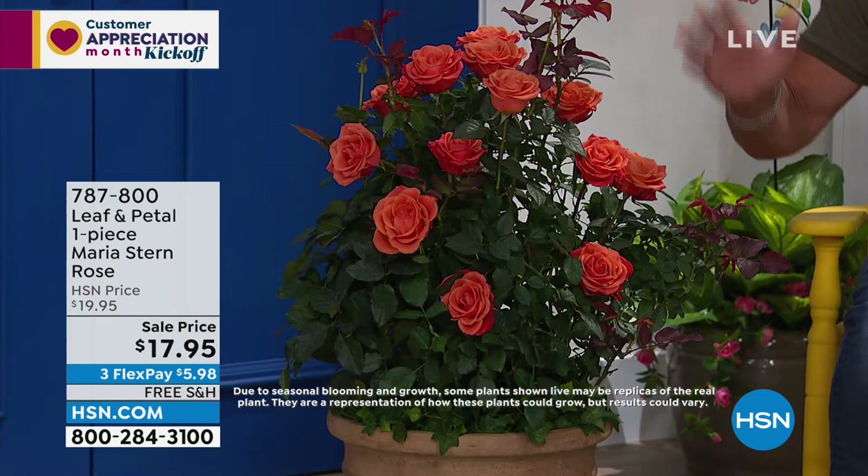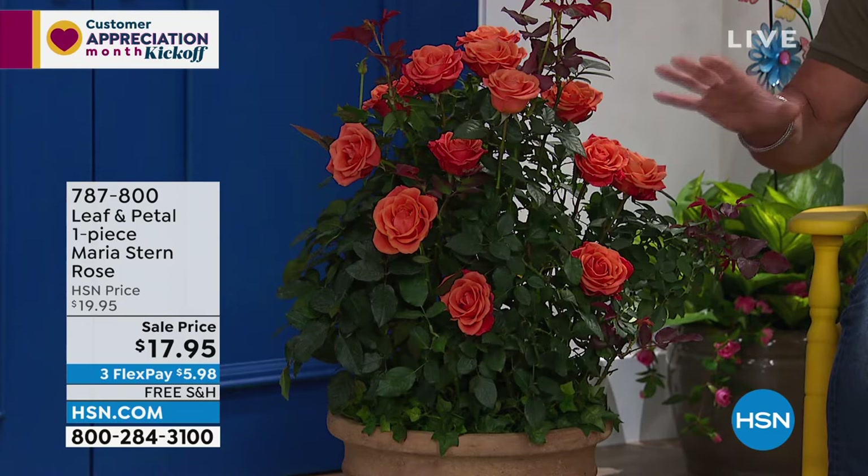Rochelle, this is flipping me out. These are amazing. And for the price — $17.99 — this is a great, great deal. And also a great gift.